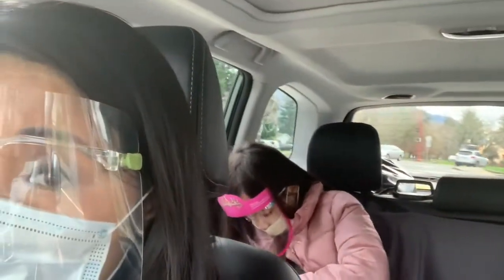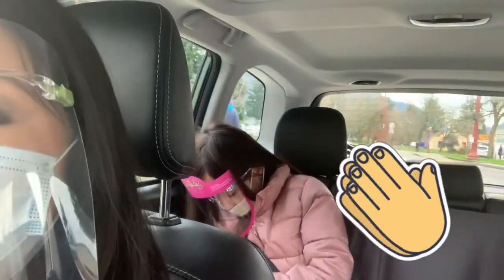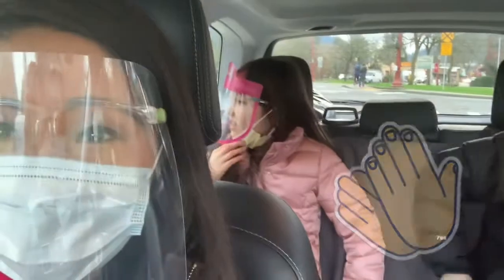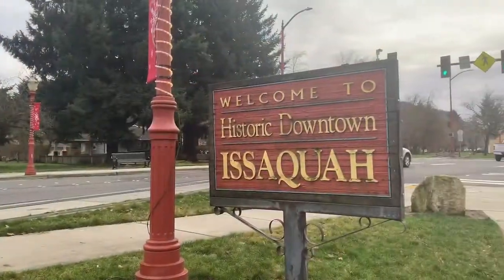Everyone's got their masks. Welcome to downtown Issaquah.